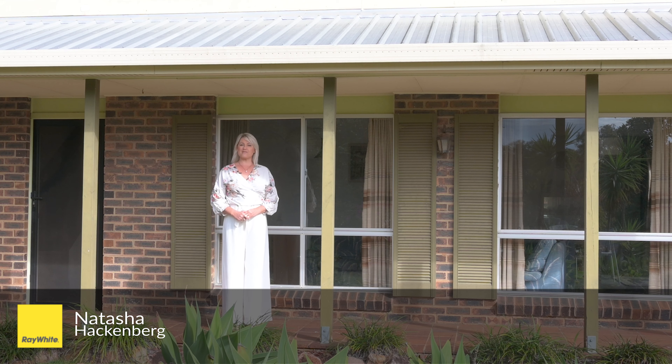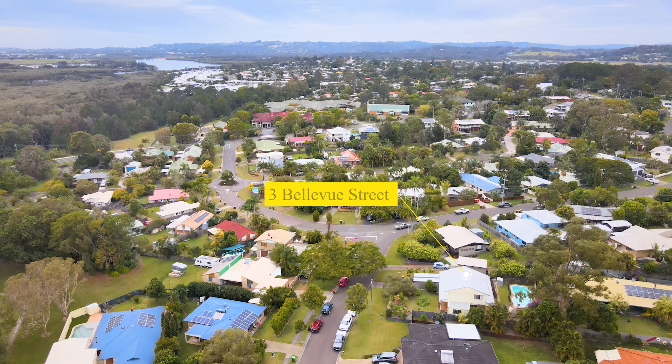Hi and welcome to 3 Bellevue Street in Bly Bly. This fantastic home is a renovator's dream.